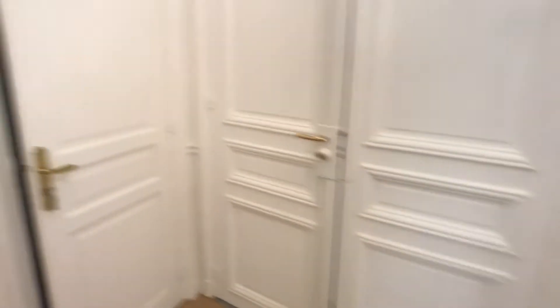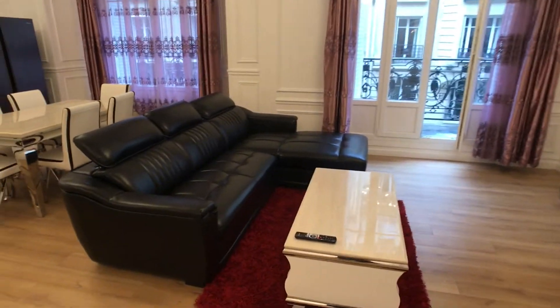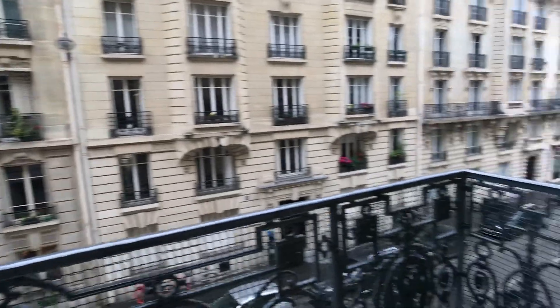This is the main door. When you enter, you have the living room just right here with a big sofa, the TV, shelves just right there, and you have two balconies on the living room which are really cool.